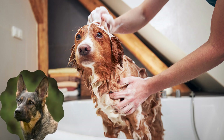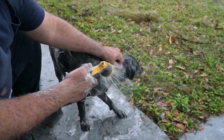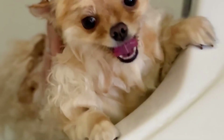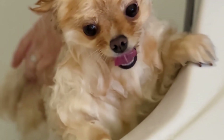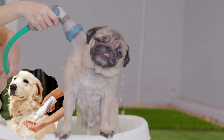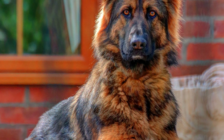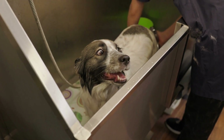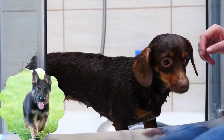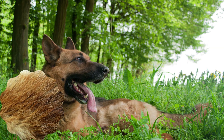Bathing. German Shepherds generally do not require frequent baths, as it can strip their coat of essential oils. However, occasional bathing is necessary to keep them clean and fresh. Use a mild dog shampoo and lukewarm water. Thoroughly rinse out the shampoo to avoid skin irritation. Ensure you dry your German Shepherd completely to prevent moisture from getting trapped in the fur.